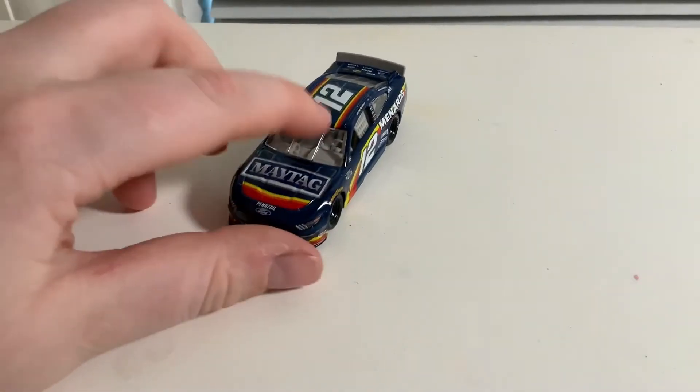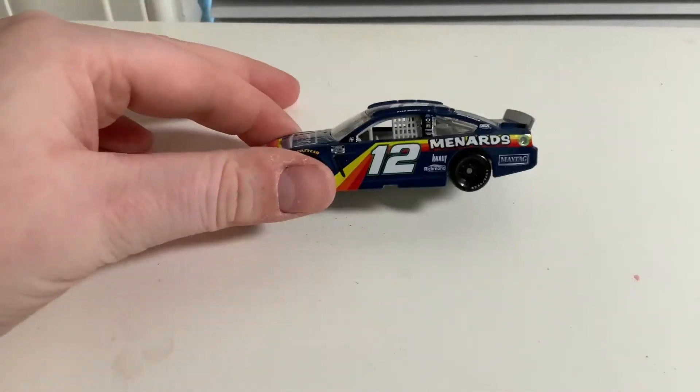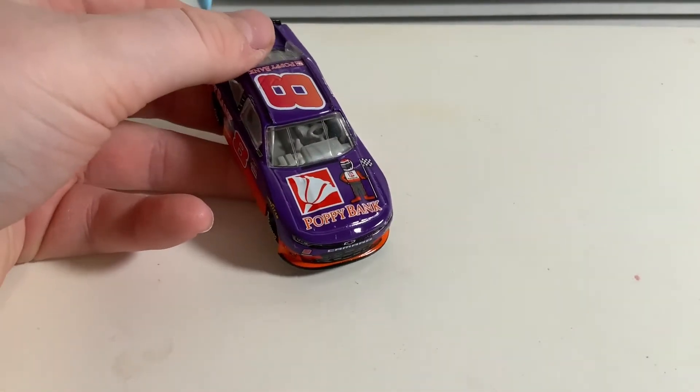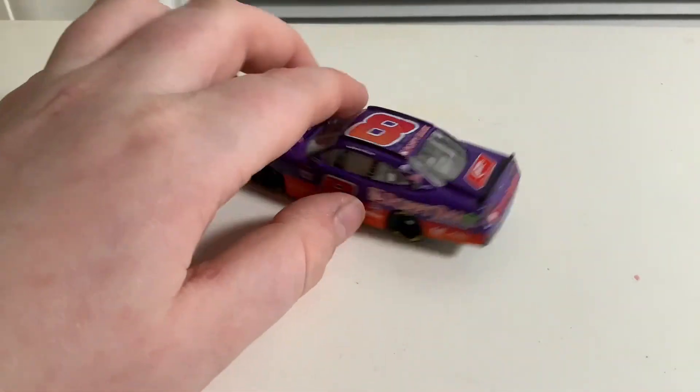Next up is Ryan Blaney's Menard's Maytag throwback. I always really liked the Maytag car that Benedetto ran, which is why I have it in die-cast form, so I decided to get the Ryan Blaney throwback too because it looks really good. Next is the Poppy Bank car — this is throwing it back to a Little Caesar's car, with the Little Caesar's logo and the Little Caesar's guy. That's pretty cool.